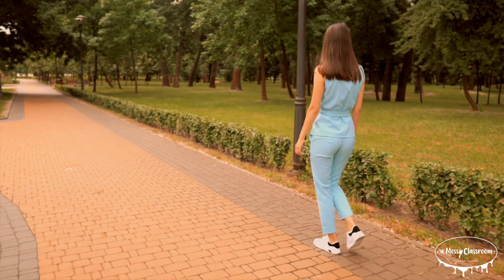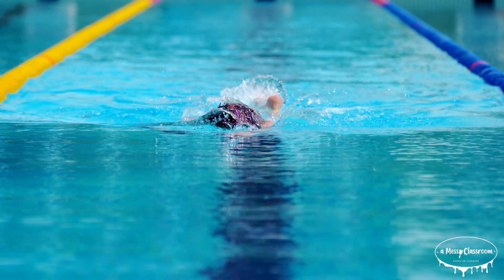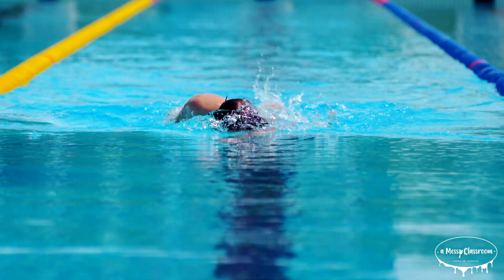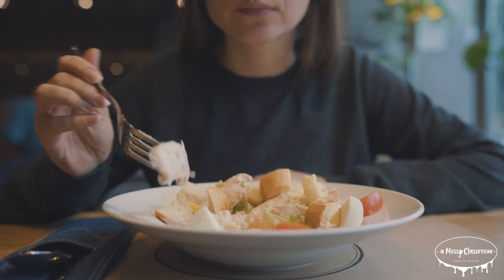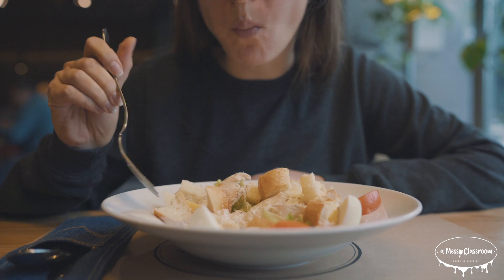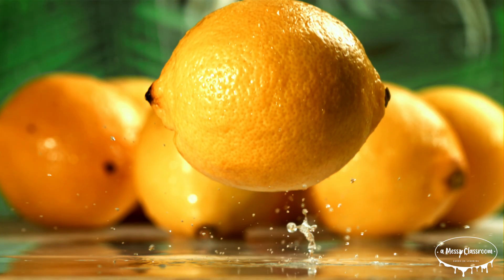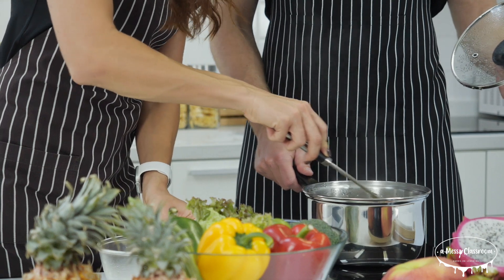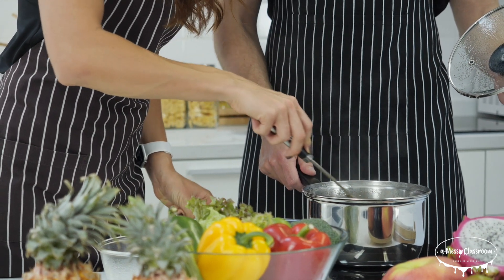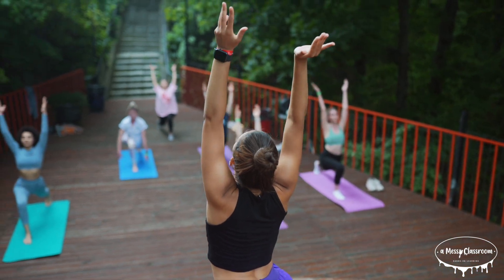Taking care of our heart is essential for maintaining overall health and well-being. One of the most important ways is by staying active through regular exercise — activities such as walking, running, cycling, or swimming can help strengthen the heart and improve circulation. A balanced diet rich in fruits, vegetables, whole grains, and lean proteins is also crucial, as it provides the nutrients needed to support heart health and manage cholesterol levels.